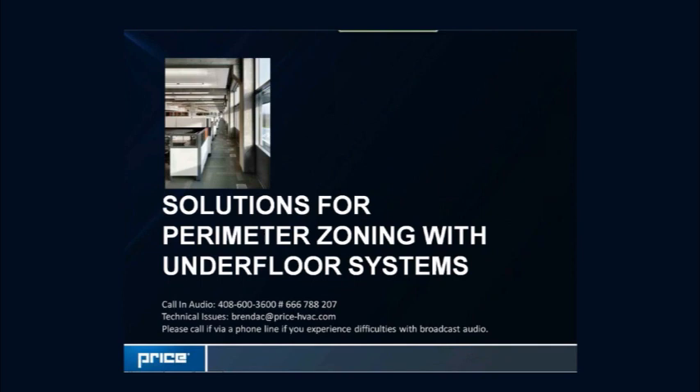Good afternoon, everybody. My name is Angeline Burks, and I'd like to thank you for joining us for today's webinar, which is Solutions for Perimeter Zoning with Underfloor Systems.